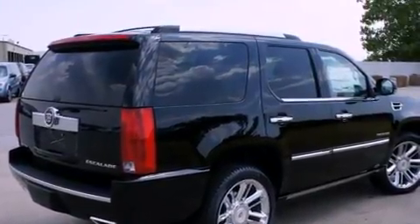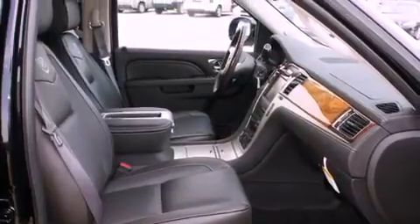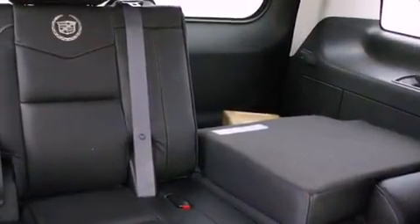Its top features include a navigation system, a power sunroof, heated seats, a DVD entertainment center, a Bose stereo system, alloy wheels, and power adjustable gas and brake pedals that enable you to change their height and distance to fit your body rather than you fit to their positions.